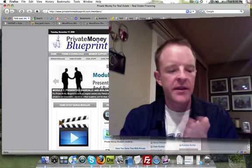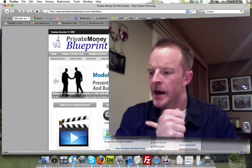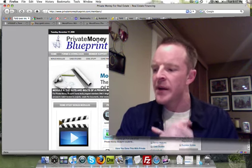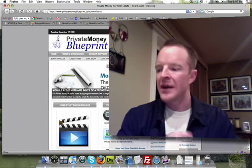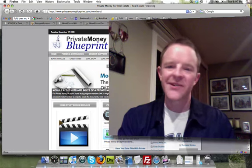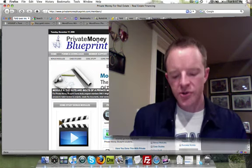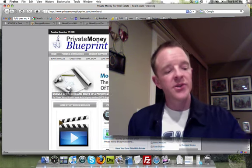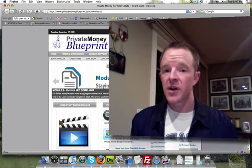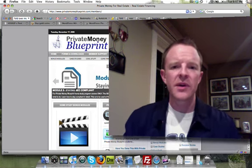We got an email from a reader. The email is from Marshall, and Marshall's email says: 'Hey Trevor and Patrick, I haven't got my business cards yet for private money or for my buying business. Number one, what should I put on my business cards? Number two, where can I get them?' Marshall, your question is going to be answered right now. I'm going to show you three examples of some pretty good business cards, where to get them — where I get them, actually — and what to put on them, because a lot of people get this wrong.